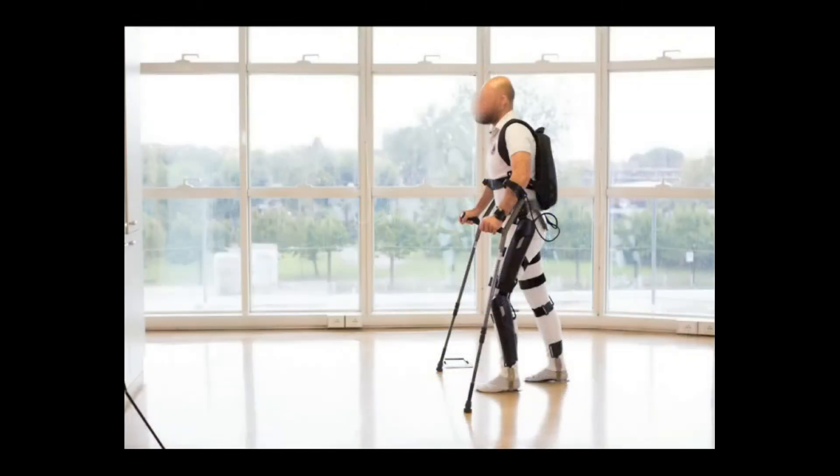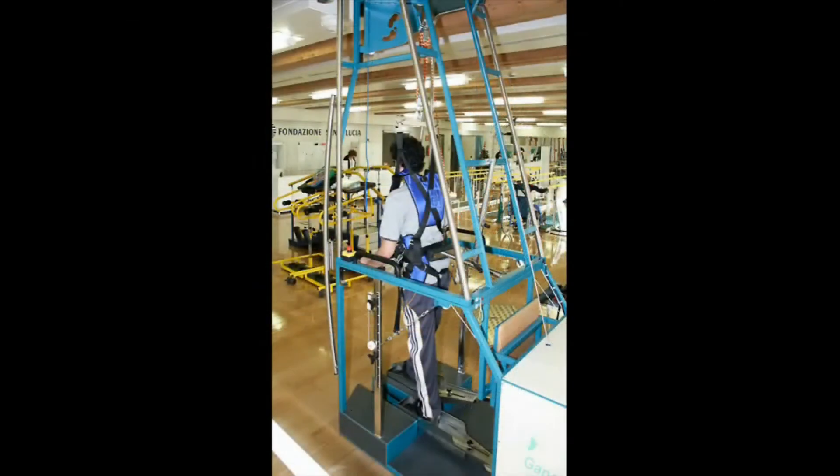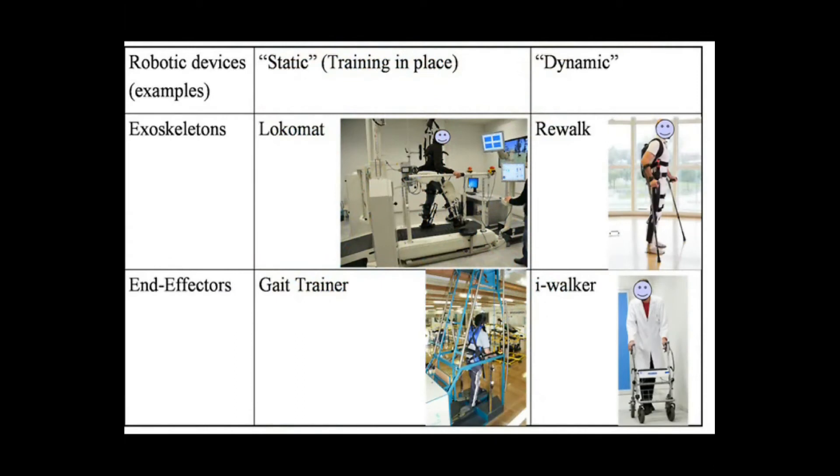For instance, exoskeletons move joints such as hip, knee, and ankle, controlled during the gait phases, whereas end-effector robots move only the feet, often placed on a support, imposing specific trajectories simulating the stance and swing phases during gait training.